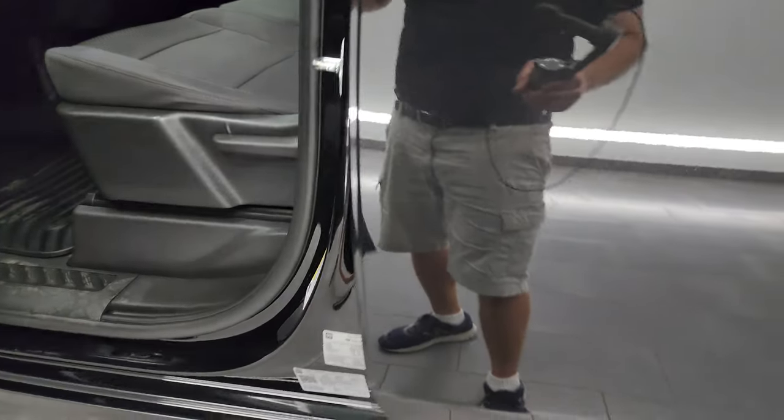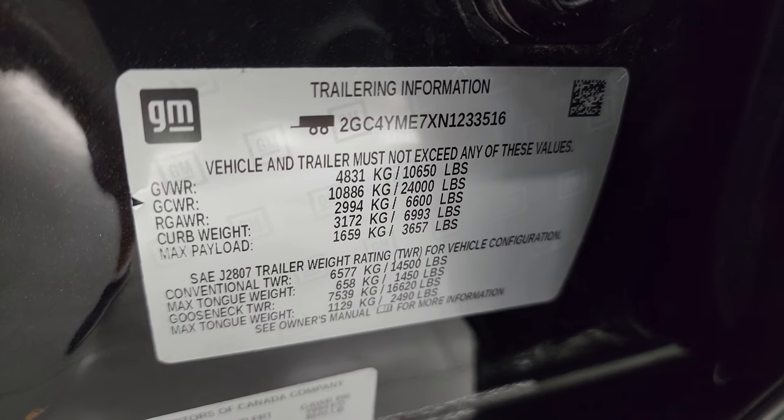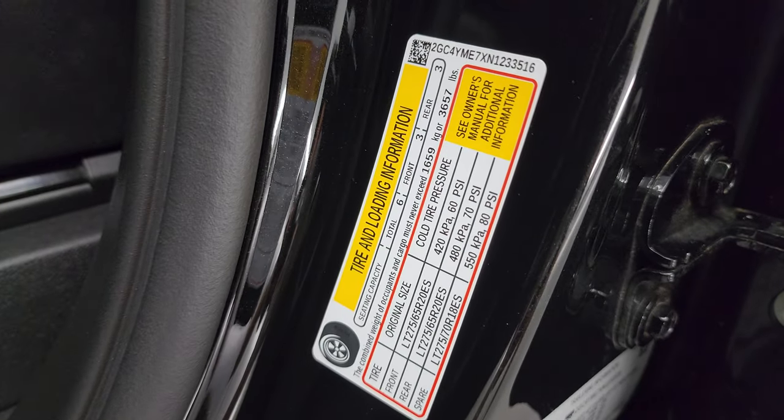I want to show you the VIN sticker as well as the trailering information sticker. There's your VIN sticker — no Canadian trucks here. And your trailering information is right there, as well as your tire and loading information sticker.